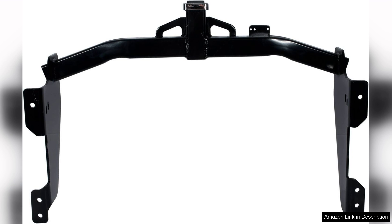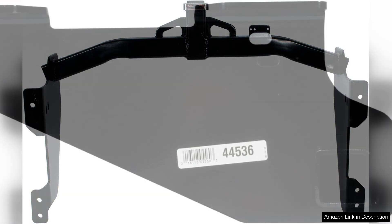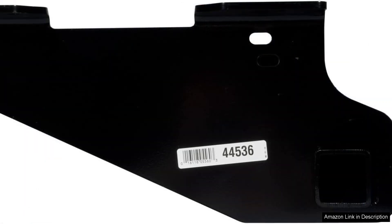One of the standout features of this hitch is its custom-fit design, constructed specifically for certain vehicle makes and models. Installation is straightforward and typically requires minimal drilling. The included hardware is high quality, ensuring a secure and stable fit.